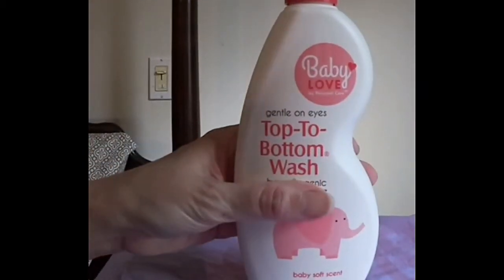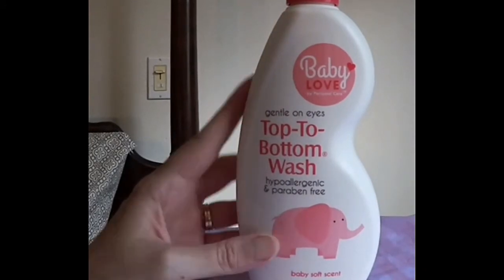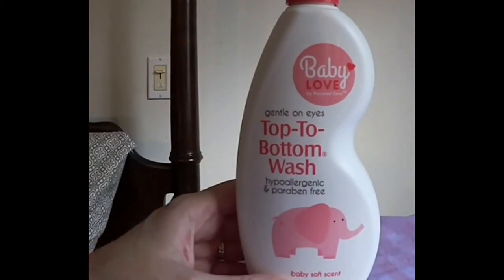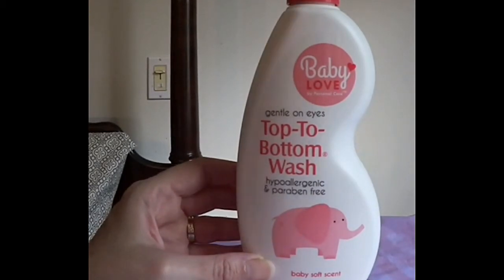I usually never buy any type of beauty products or soaps because I use only toxic-free stuff. My kids all use the toxic-free baby wash we get from Koala Pals, which is not available in stores. But I saw this Baby Love Gentle on the Eyes Top to Bottom Wash — Hypoallergenic and Paraben Free, Baby Soft Scent. It has a nice scent.